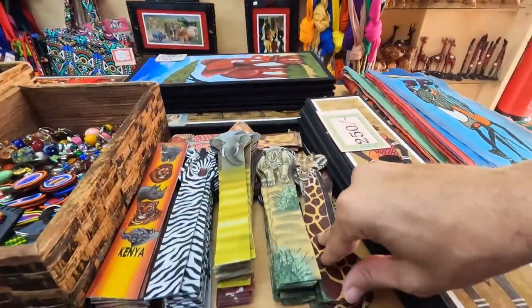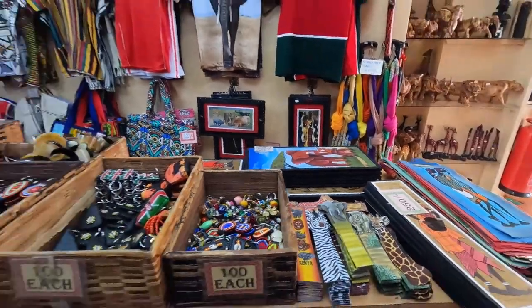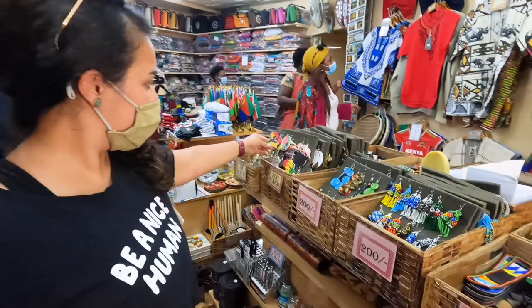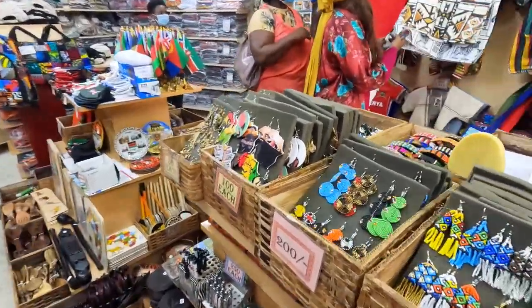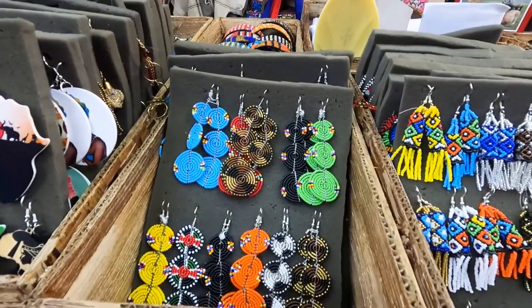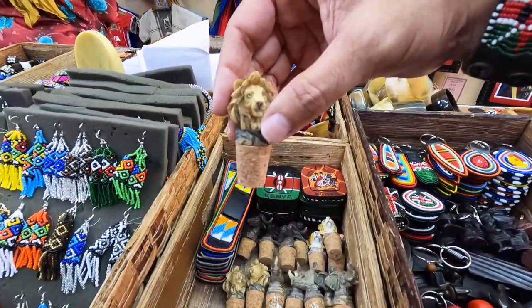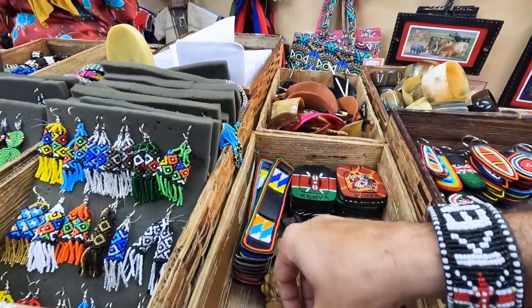You can get a really nice thick bookmark here for 100 shillings — less than a dollar. They've got cool earrings in the shape of the continent of Africa, some big Africa earrings, and more unique designs. They even have a wine stopper with a lion on it for 200 shillings — pretty cool.